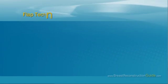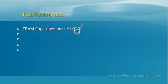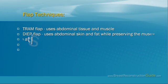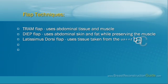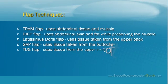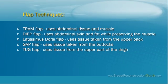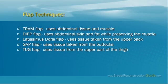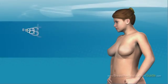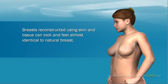Mastectomy and Reconstruction Using Flap Techniques. After a mastectomy, there are several breast reconstruction techniques that can be performed using skin, fat, and muscle taken from other areas of your body. The TRAM flap uses abdominal tissue and muscle. The deep flap uses abdominal skin and fat while preserving the muscle. The Latissimus Dorsi flap uses tissue taken from the upper back. The GAP flap uses tissue taken from the buttocks. The TUG flap uses tissue from the upper part of the thigh. Breasts reconstructed using skin and tissue can look and feel almost identical to natural breast.